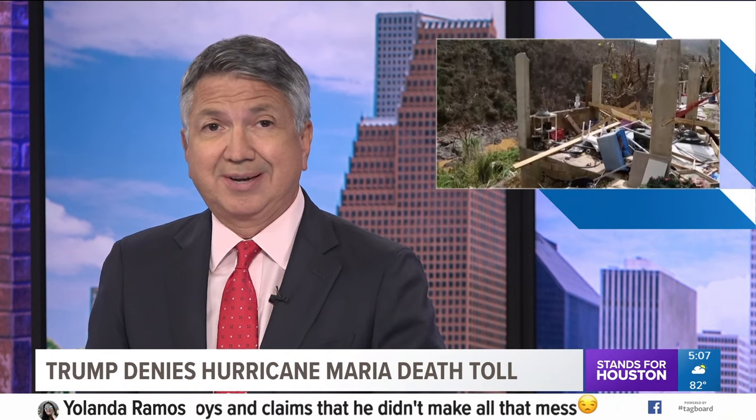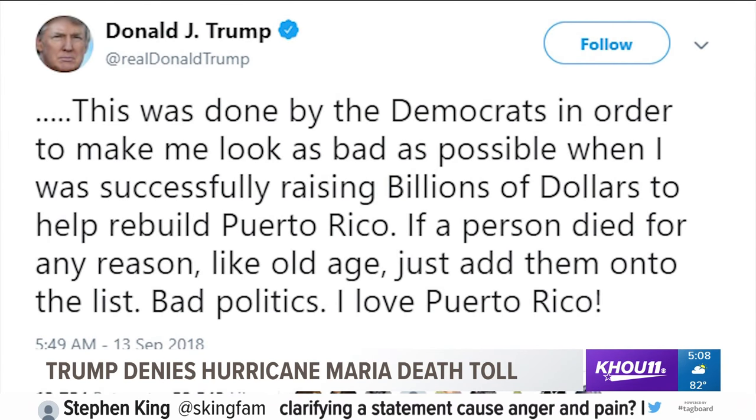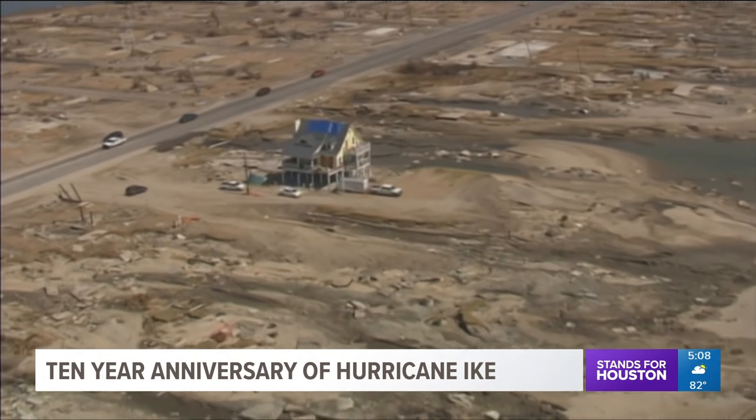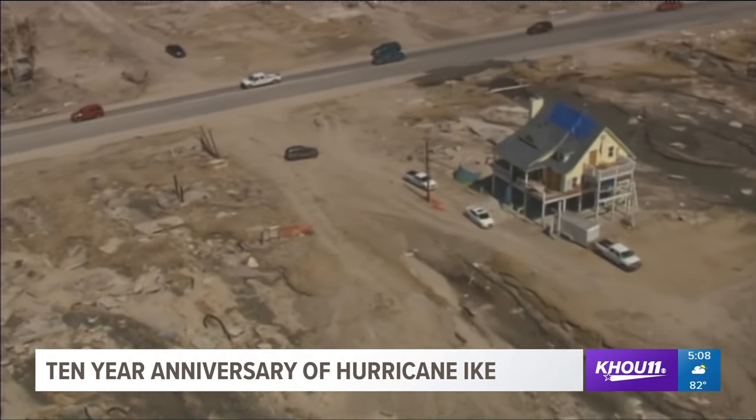Hundreds of viewer comments poured in after President Trump denied that Hurricane Maria killed nearly 3,000 people in Puerto Rico — the island's official death toll. He wrote on Twitter: "This was done by the Democrats in order to make me look as bad as possible when I was successfully raising billions of dollars to help rebuild Puerto Rico."